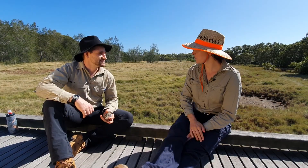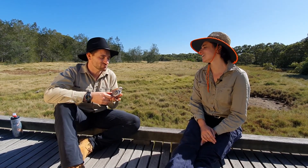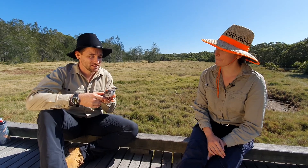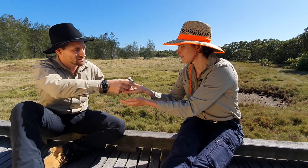Hey Mike, who's your friend? So this is one of the smallest migratory shorebirds — this is a red-necked stint. And this is obviously a model, and it weighs the same weight as a real red-necked stint.